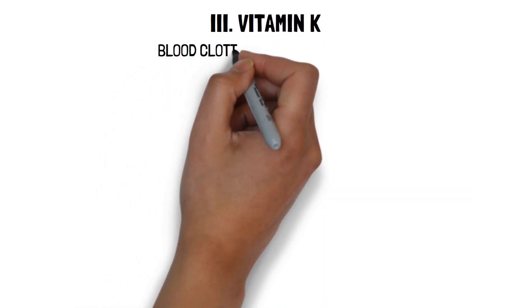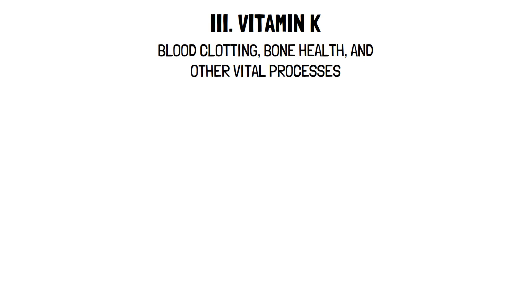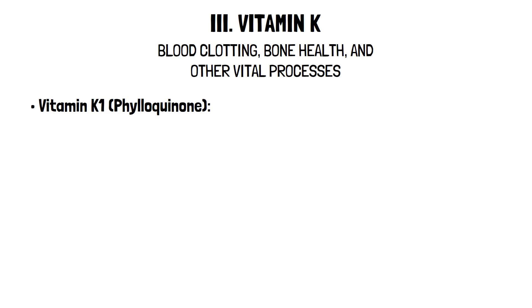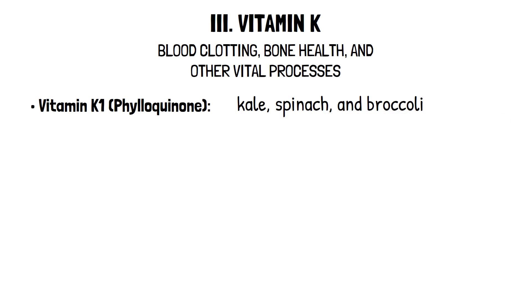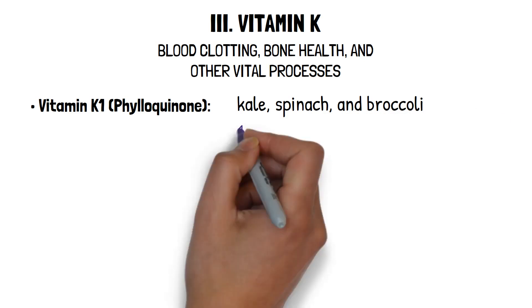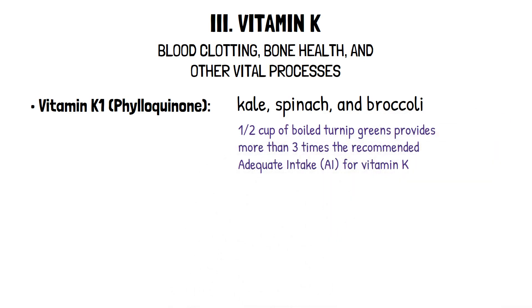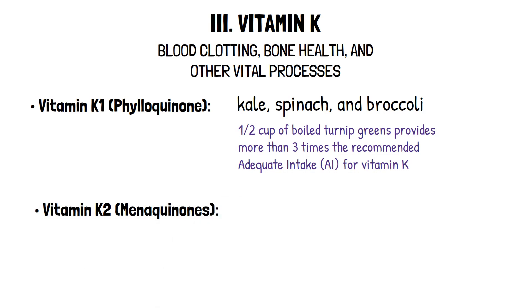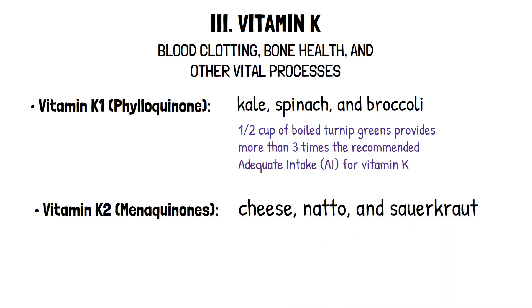Vitamin K is a group of fat-soluble vitamins that play an important role in blood clotting, bone health, and other vital processes. It is found in two common forms. Vitamin K1 (phylloquinone) is found primarily in green leafy vegetables like kale, spinach, and broccoli — just half a cup of boiled turnip greens provides more than three times the recommended adequate intake (AI) for vitamin K. Vitamin K2 (menaquinones) is produced by bacteria in the large intestine and found in fermented foods like cheese, natto, and sauerkraut.